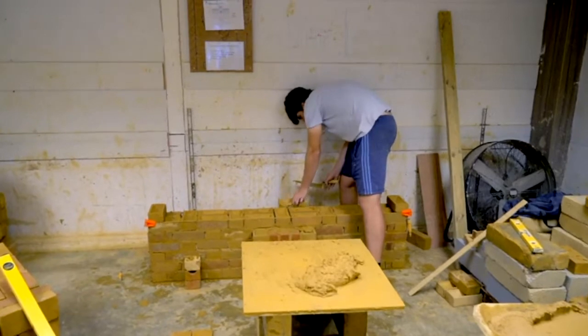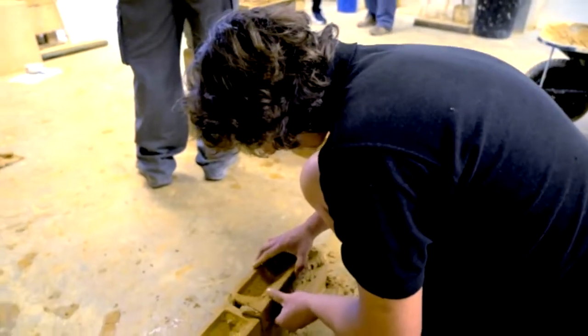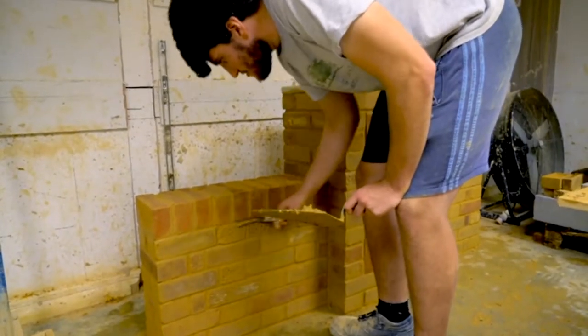We like to offer as wide a choice as possible, and our courses start with a five-day intensive course that's entirely hands-on. You'll be laying bricks right from the start, and you'll be amazed what you'll be building by day five.